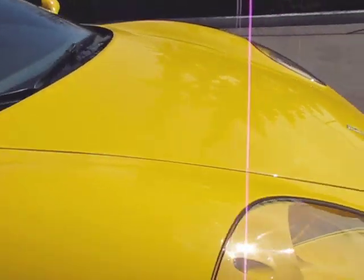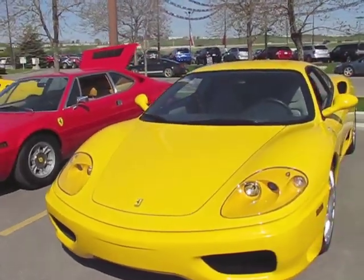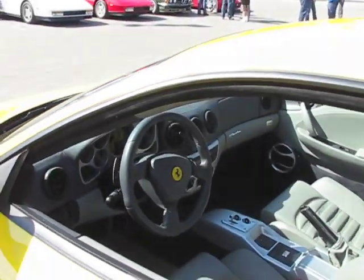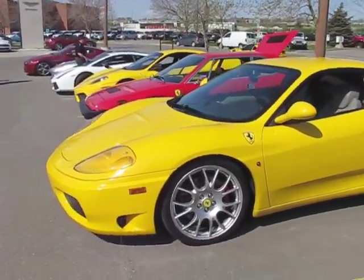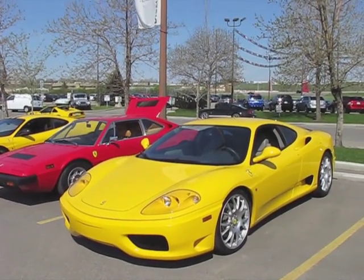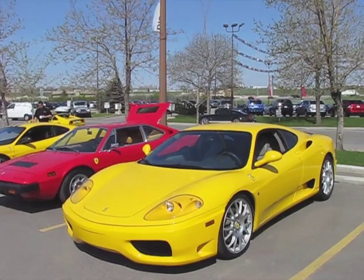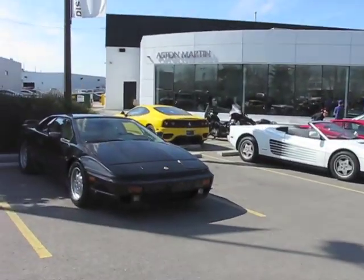Ferrari 360 — first of the aluminum cars. This one has the Daytona seats and the Challenge wheels. Chassis-wise, it's an order of magnitude better than the 355. It's a 3.6-litre engine, 400 horsepower, and a great car to drive. They made quite a few of them — same as the 430s, around $20,000 depreciation or so. With that many on the market now, you can get good cars in the $100,000 range, which is a lot of car for the money, especially since many of them led pretty good lives.